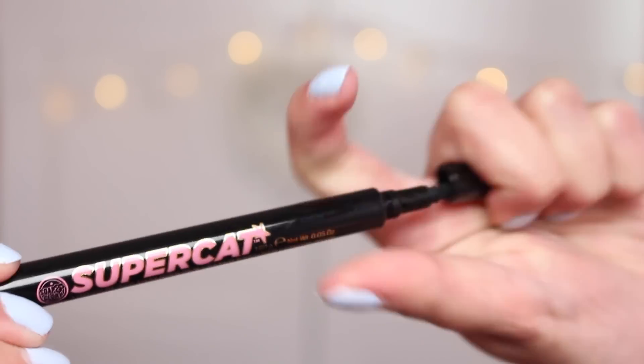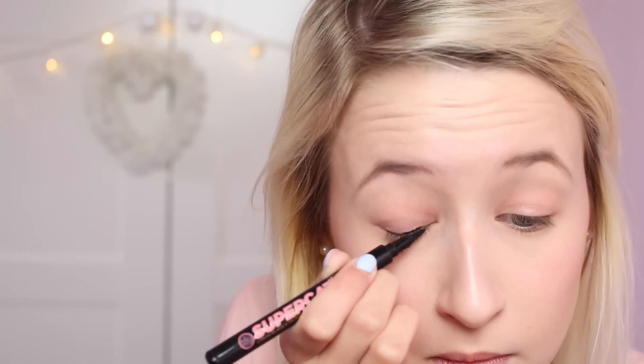Now for the bit I dread the most — it's time to do my eyeliner. I'm using the Super Cat Liner by Soap & Glory. Today was no exception: it went horribly wrong as always and I ended up cutting out about 10 minutes of footage of me trying to fix it. Here I am throwing a tantrum because it just never goes well. But after 10 minutes of sorting it out it's finally worked, so I'm happy — time to reward myself with a snack break!